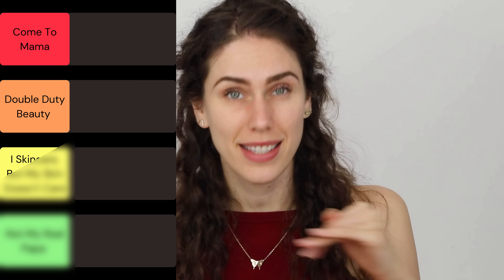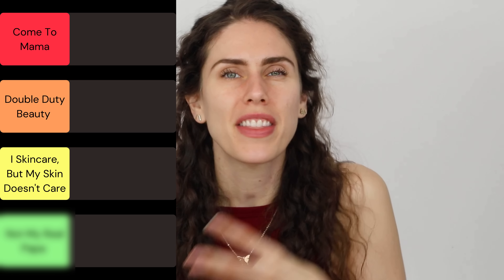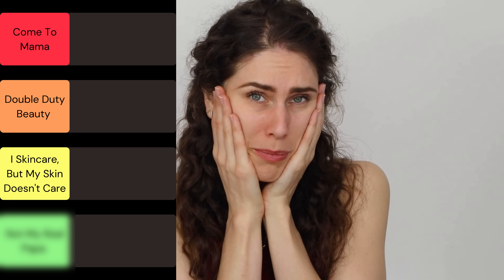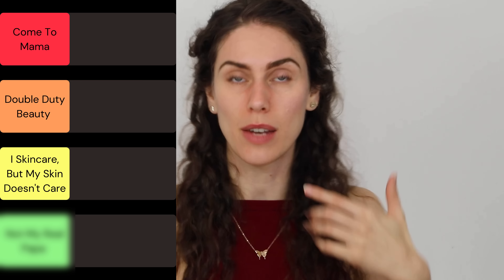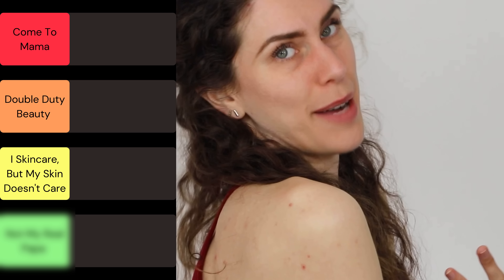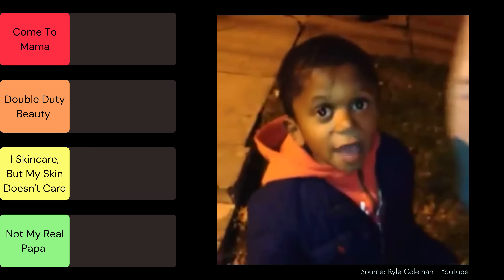A step down is 'I Skincare, But My Skin Doesn't Care' — those are the products that you bought, that you wanted to love, and they just didn't work for me. Maybe they'll work for somebody else, but for my oily, acne-prone skin, which is just having a moment, they were not ideal. And then at the very bottom, we have 'You're Not My Dad!'